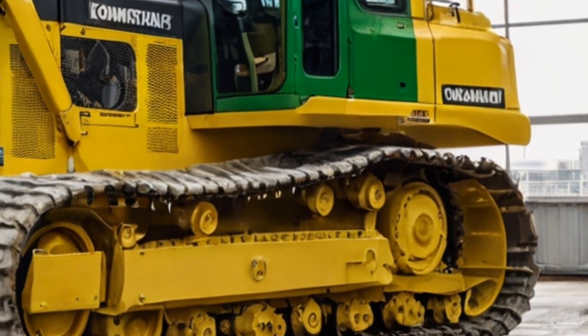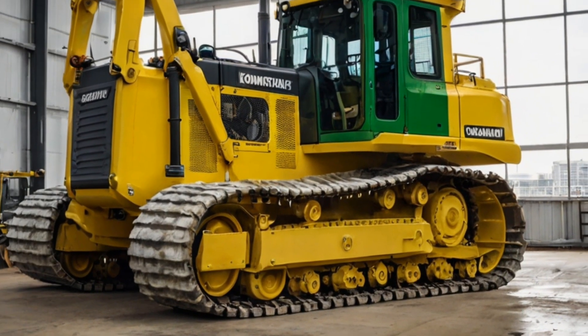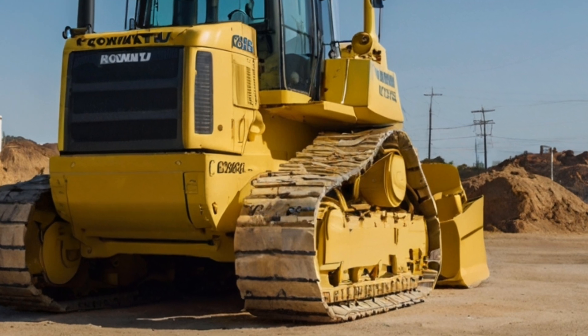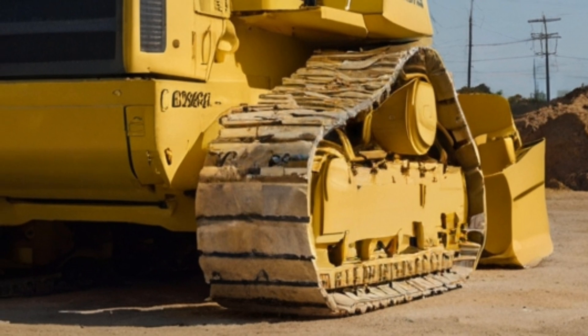The blade is not just wide but also designed for versatility. It can be equipped with a semi-U blade or a U blade depending on the project's specific needs. This flexibility allows operators to tailor the bulldozer's performance to fit everything from mining applications to road construction or even land reclamation.